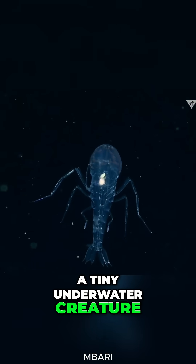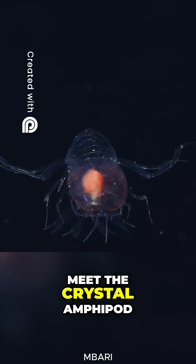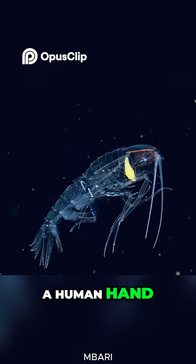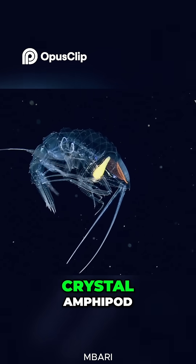Did you know there's a tiny underwater creature so transparent it looks like it's made of glass? Meet the Crystal Amphipod. This creature can grow up to 15 centimeters, roughly the size of a human hand. Its body is almost completely transparent, earning it the name Crystal Amphipod.